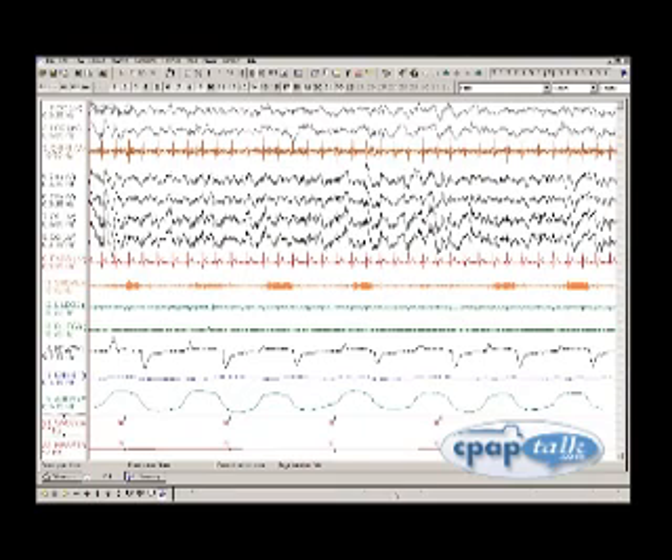Sleep studies involve a recording of sleep called a polysomnogram. To the untrained eye, they look like lots of squiggly lines. But to sleep disorder professionals, they are a moment-by-moment detailed view of your sleep and the basis of an accurate diagnosis.